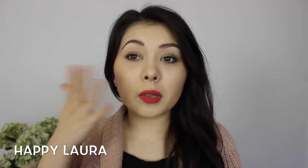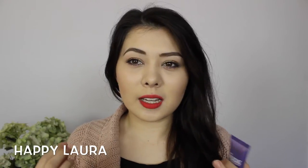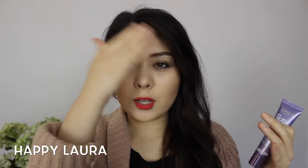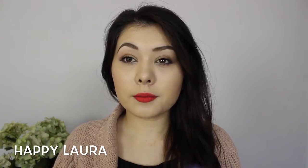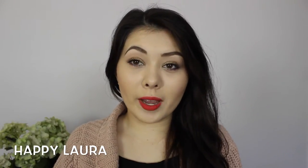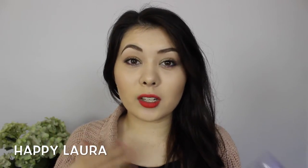It seriously just blends in so effortlessly. I like to apply it in an upward motion just where my pores are and then rub it in over the rest of my face. The other claims on the back are: pores appear less visible — definitely agree, it does reduce the appearance of pores. It also says it evens out skin surface — I'm not so sure about that one, I generally just apply it where I need it.